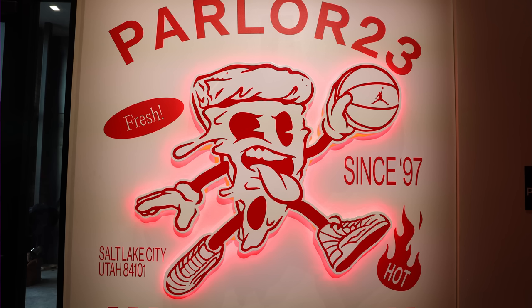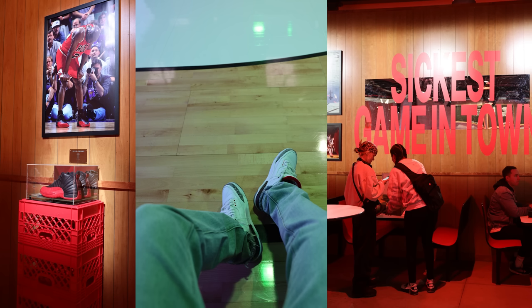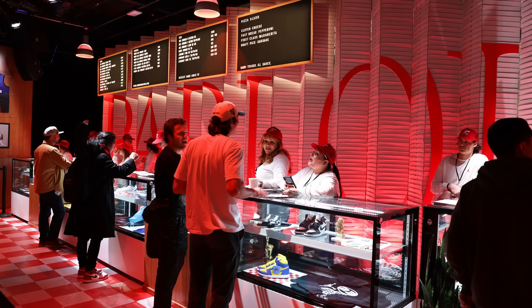After that, we ended up going to the Jordan Brand Parlor 23 — it was a friends and family event only. I got a chance to go in and meet a bunch of crazy cool people: big celebrities, athletes, and people in the media world. I've been trying to do these things for the past 10 years, going to All-Star Weekend all the time, but I just never documented the journey. I like to be in the moment and network with people — I see more value in the relationships than capturing content.